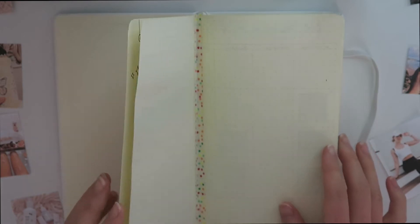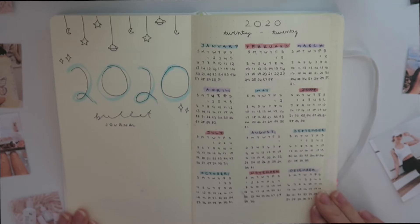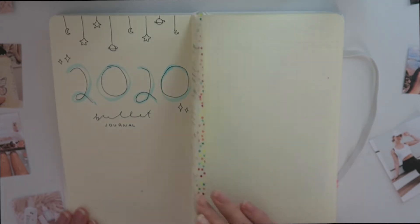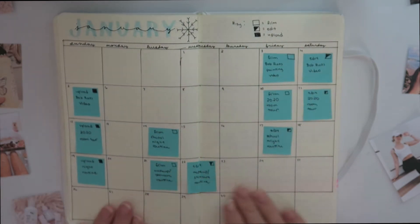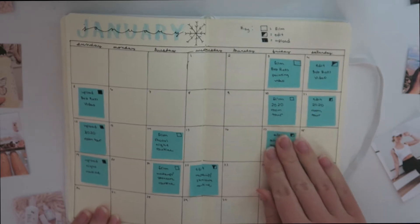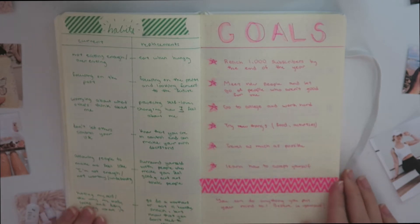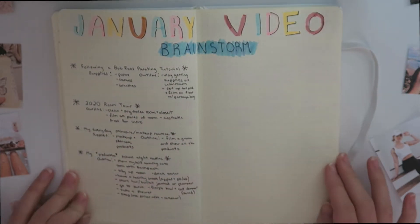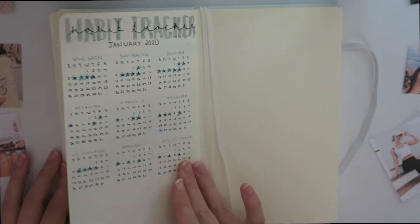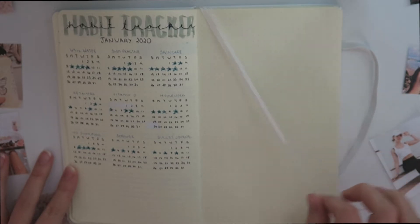I'm gonna be doing a voiceover to show you the inside of my bullet journal. This is like the intro page — I just wrote out all the months and decorated it. That's the page I'm gonna do my vision board on. Then this is my monthly spread for all my video ideas. I have them on post-it notes so I can move them around — I got that idea from Hailey Pham. Then I wrote down some habits and goals. And then this is my January video brainstorm with video ideas and what I needed for those videos. Then this is my habit tracker — I just wrote down some things I want to do consistently and do a star on the days I do it.